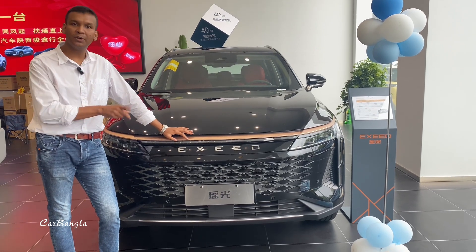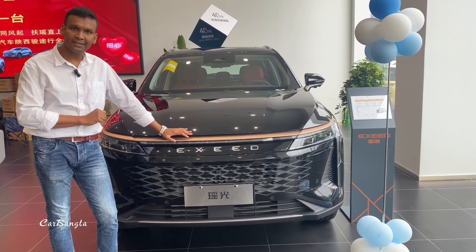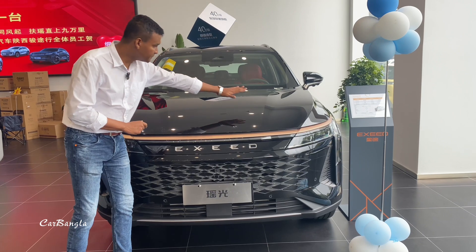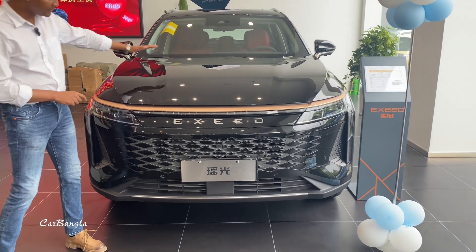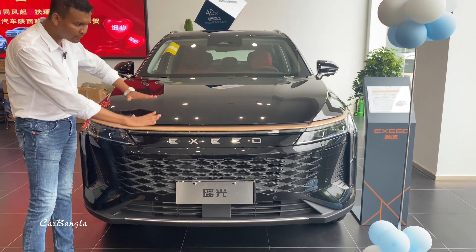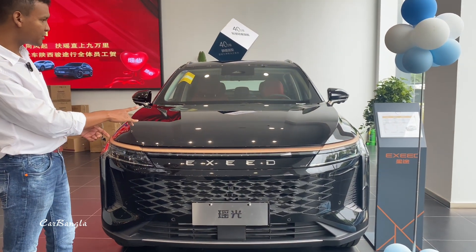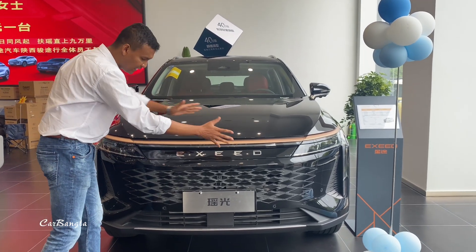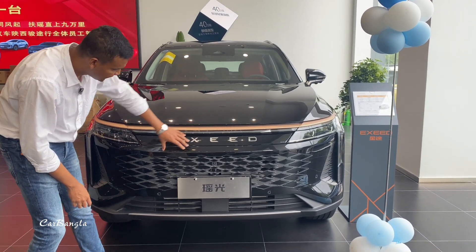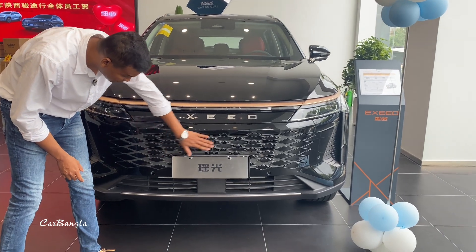We can see versions such as the 1500cc and 2000cc. Here we have a very beautiful design. We can see this model alongside a comparison car. This is the same version. We can see the Exlantix front grille.